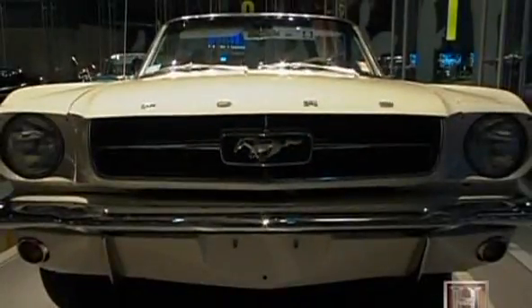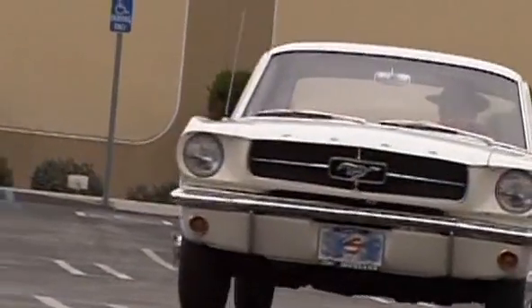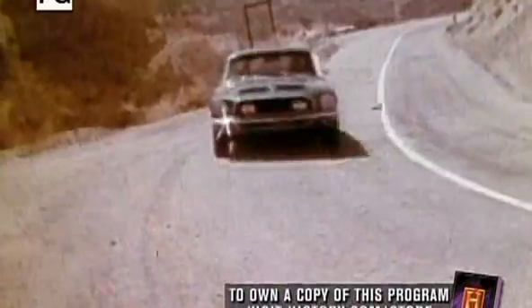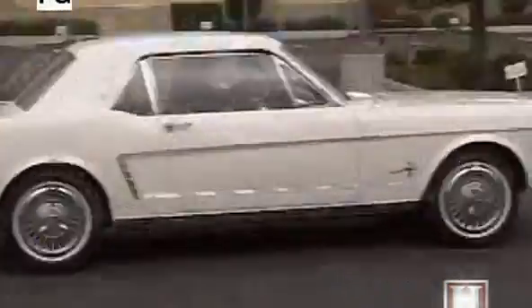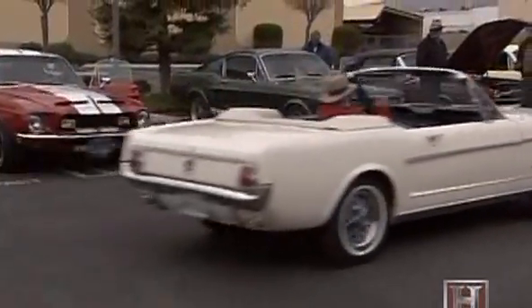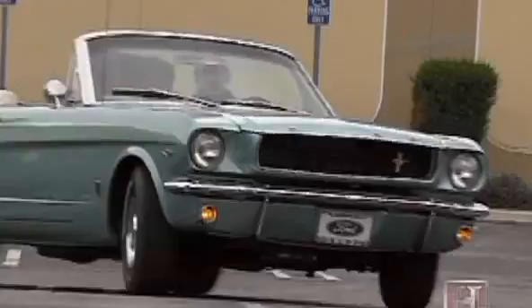60s TV also introduced us to the car that captured the decade — a stylish beauty that many Ford execs never wanted to make. There's just something about a 60s Mustang. More than 40 years since its introduction, this legend of the American auto industry still has the ability to turn heads and trigger envy. It's no wonder everyone had to have one in the 60s, and why many still want one today.